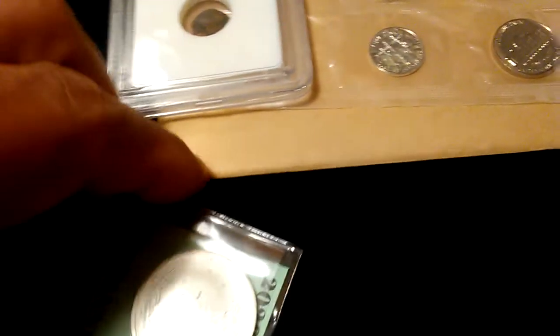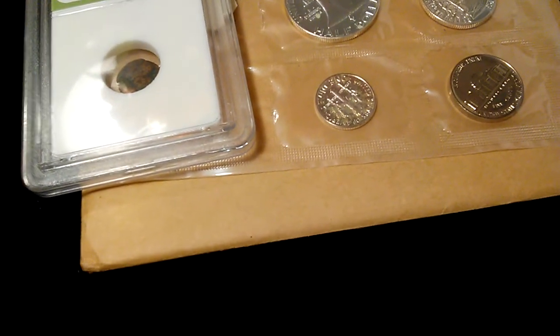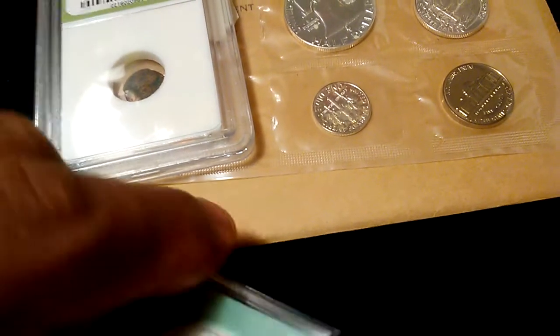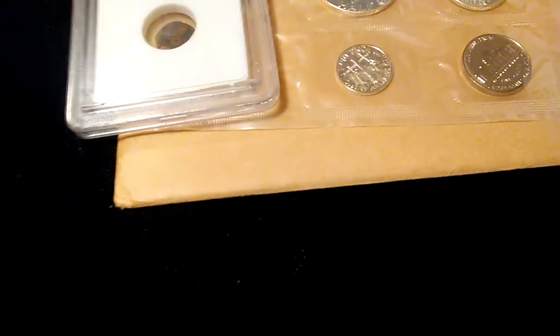Let's move right on to the next one. What do we have here? We have the Battle of the Coral Sea. We all know what this is — this is a half ounce. Let me see if I can get it open. There we go, guys. Really nice. Awesome.